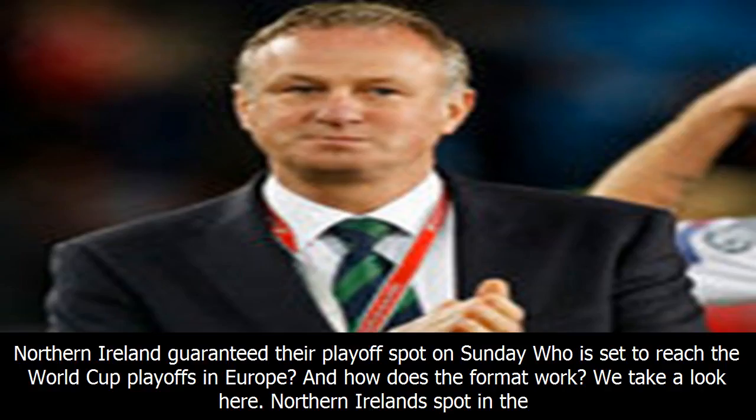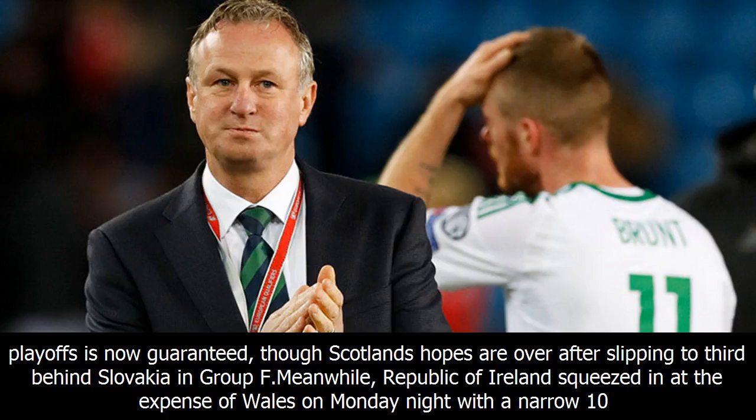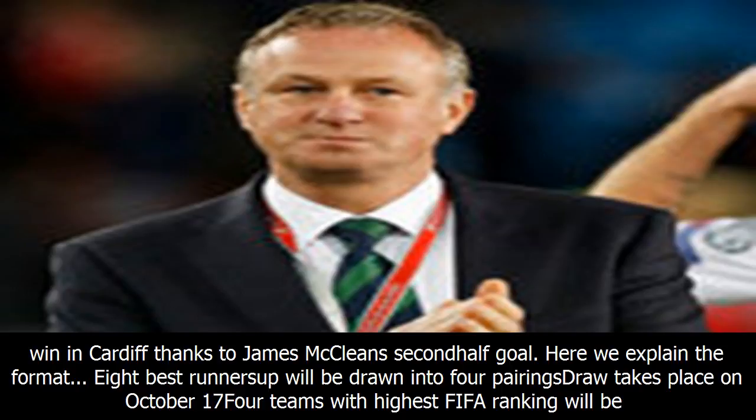Northern Ireland guaranteed their playoff spot on Sunday. Who is set to reach the World Cup playoffs in Europe and how does the format work? Northern Ireland's spot in the playoffs is now guaranteed, though Scotland's hopes are over after slipping to third behind Slovakia in Group F. Meanwhile, Republic of Ireland squeezed in at the expense of Wales on Monday night with a narrow 1-0 win in Cardiff, thanks to James McLean's second-half goal.